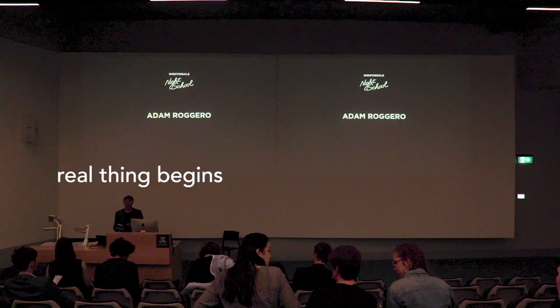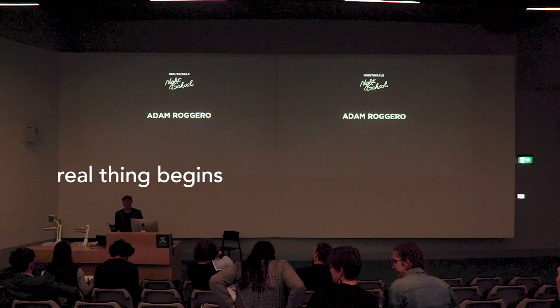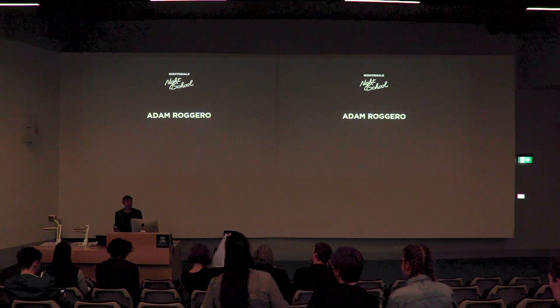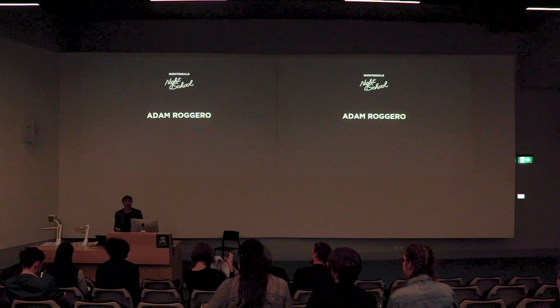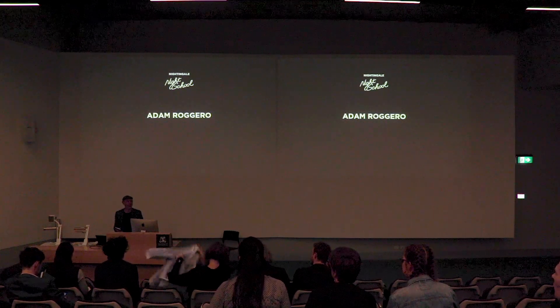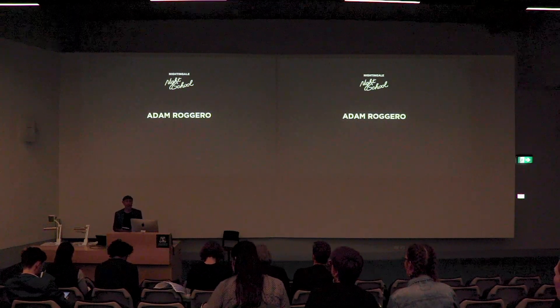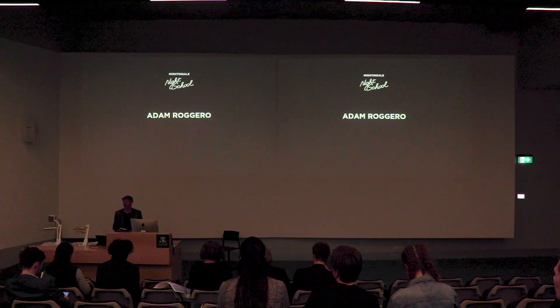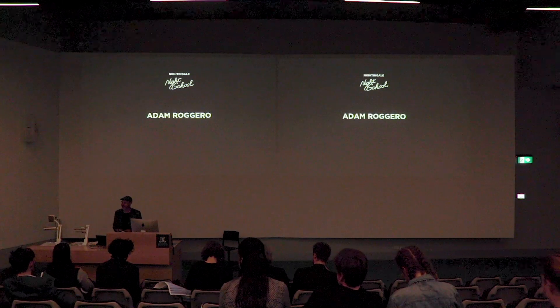This is a positive, supportive environment. These guys have worked their butts off over the last 16 weeks — it's been incredibly challenging. There's been a lot of learnings they haven't encountered before, around financial feasibility on projects. So if you could all please be supportive. Adam — no pressure.